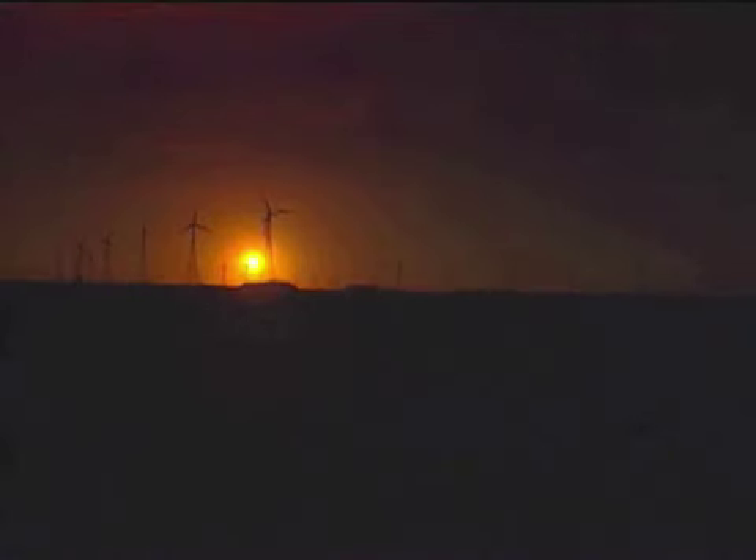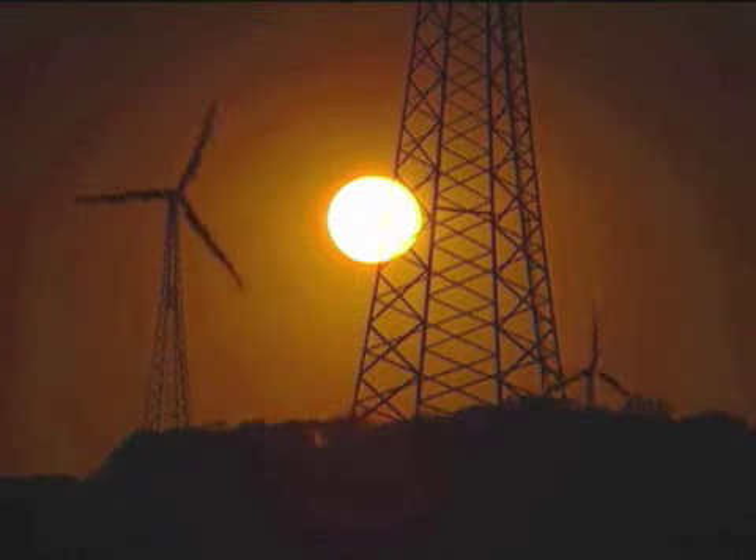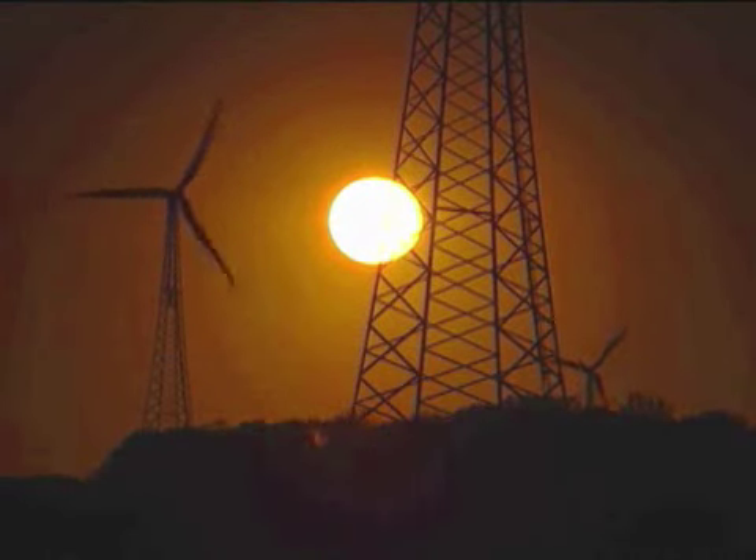In this part of Iowa, people are using wind power to earn money and to learn about saving the environment. The people of Spirit Lake are using the power of the wind to ensure a better future for everyone.